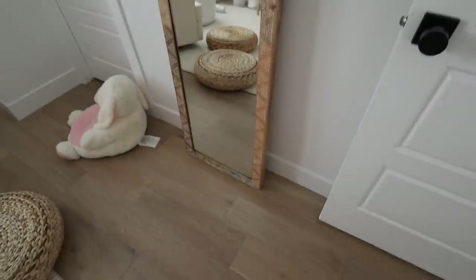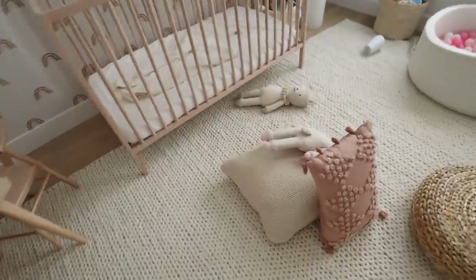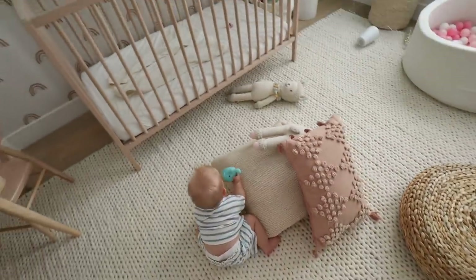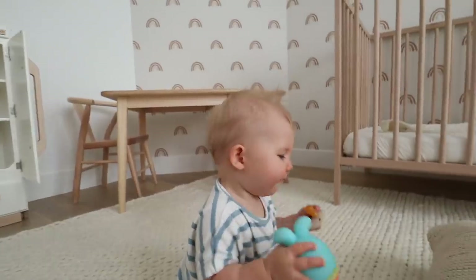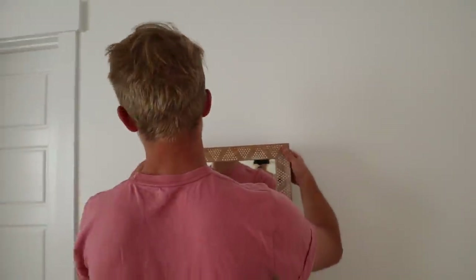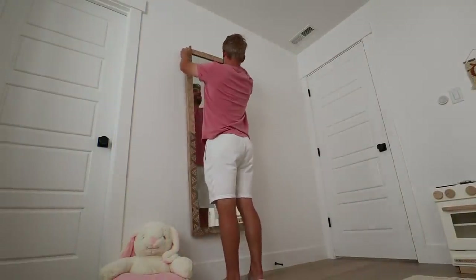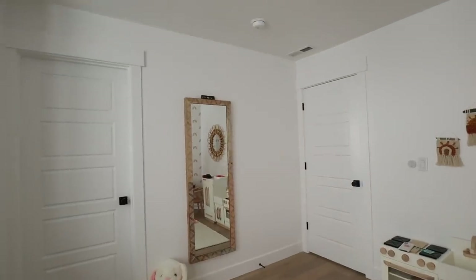Next we're going to hang this mirror, which we've just had sitting here forever. We're finally going to hang it, especially because she moves around so much more now. I was about to lay her down for a nap — it's only 2 o'clock, but we changed her nap to 2:30 because otherwise she wakes up after 45 minutes. She has been playing with this blue thing for probably 45 minutes straight. She just made a mark on the wall for where we're going to hang the mirror. It's finally done — perfectly level!